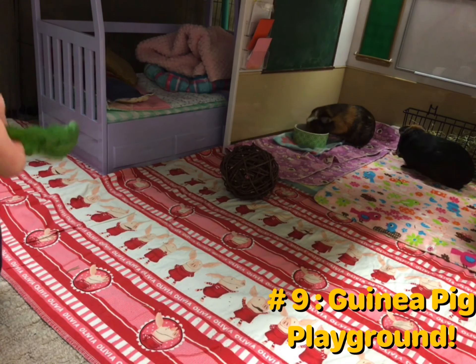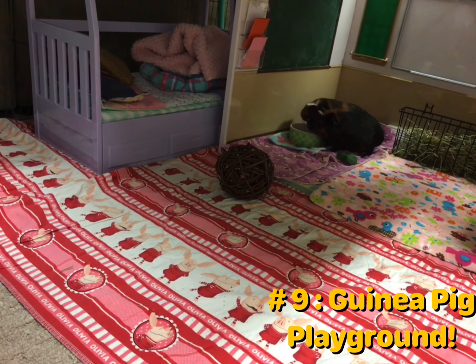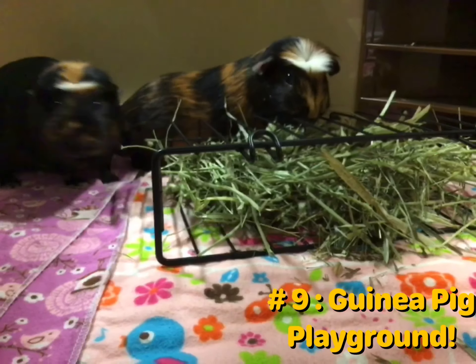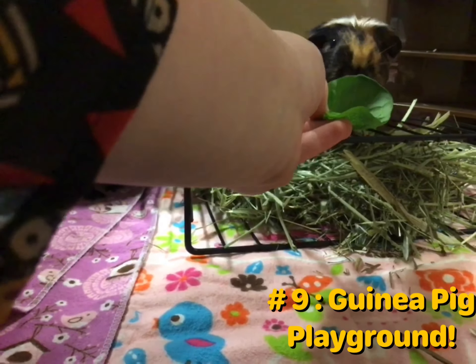This is actually a clip from one of our videos that we've done in the past — go check it out. The next one is a guinea pig playground. We didn't want to have to recreate a whole guinea pig playground, so we just showed some footage of it. You can make one on your own, and trust us, your guinea pigs will love it, just as our guinea pigs did.